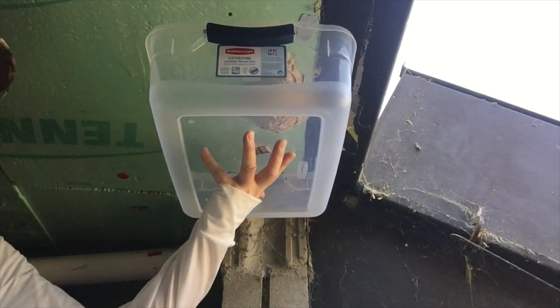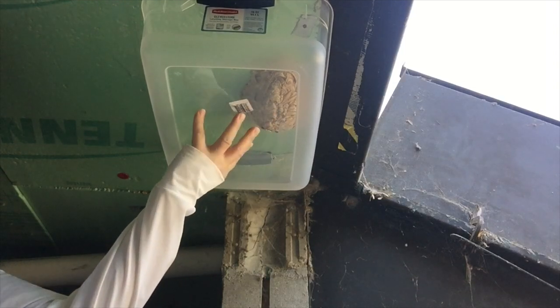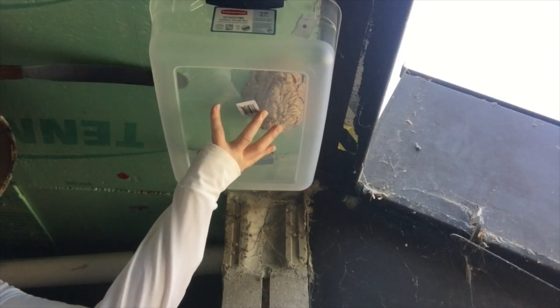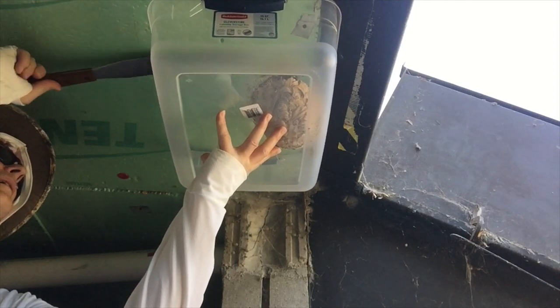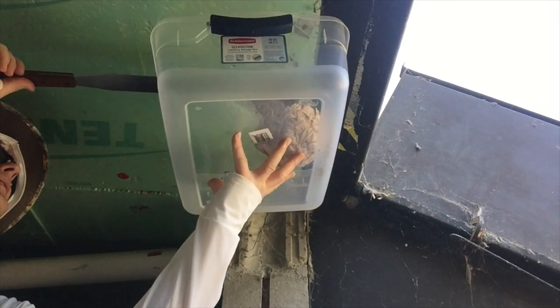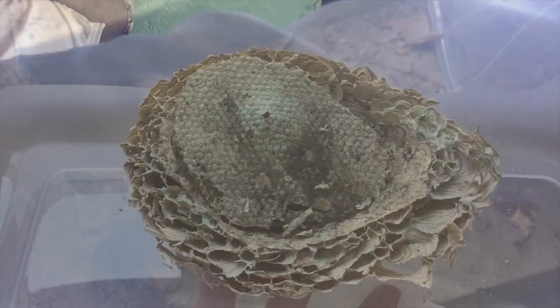What you see here is a nest that we believe was built by one of our beneficial native yellowjacket species called the Eastern Yellowjacket or Vespula maculifrons. This is a cavity-dwelling species, which means they prefer dark enclosed spaces, usually underground or in buildings or natural spaces like tree stumps and hollow logs.